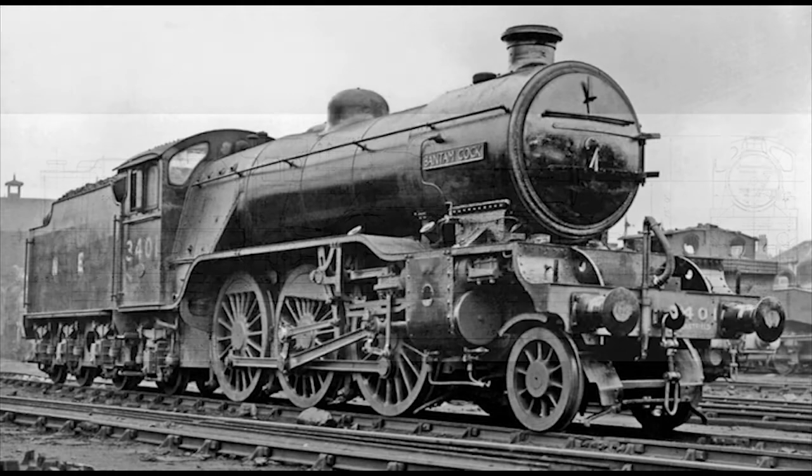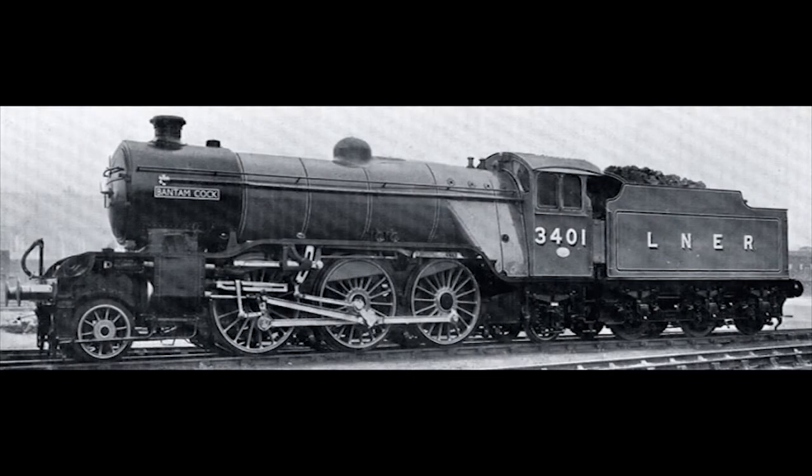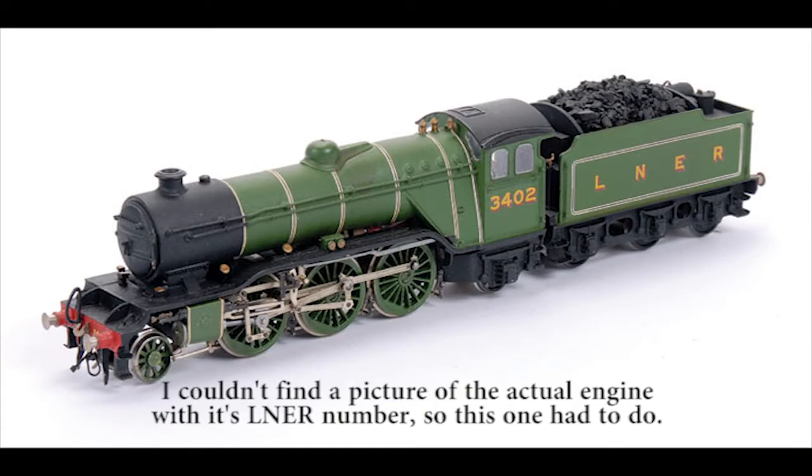However, only two of these engines were ever built: number 3401 and number 3402. The first one to be built, number 3401, was given the name Bantam Cock, but the second and final one, number 3402, was never given an official name, though it was unofficially called Bantam Hen.